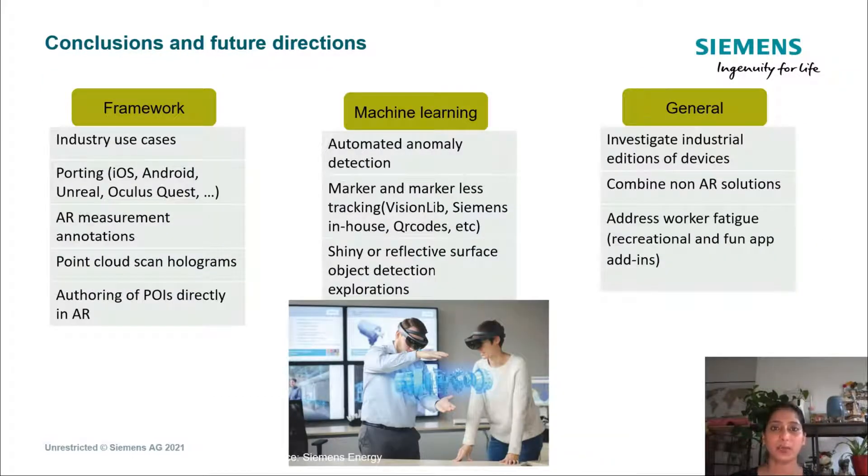The project has paved the way for future research in AR applications, particularly to focus on automating the reading of data into the app and creating and editing points of interest directly in the app. In terms of the app framework, we want to add the most requested feature of AR measurements and point cloud scan holograms, which are especially useful in planning scenarios where production line managers want to design a new line or workstation in a fast and efficient manner using AR.